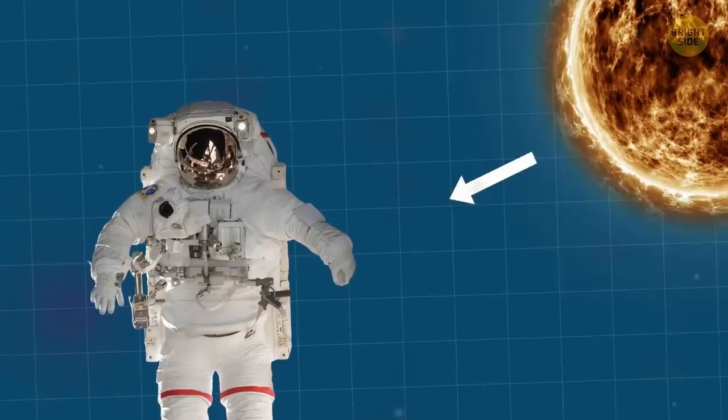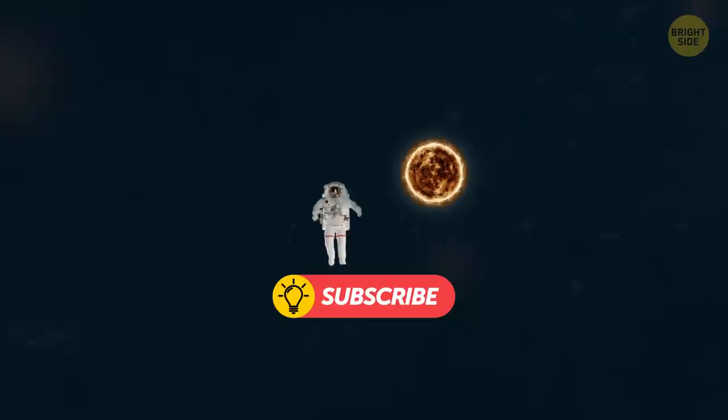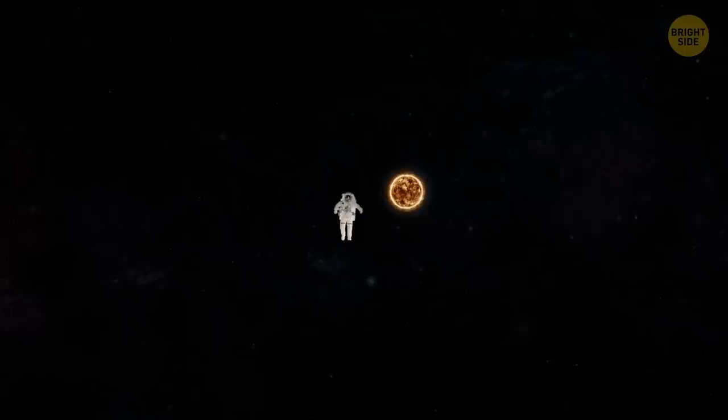As for the color, the white hue reflects the heat of the sun better than others, so astronauts don't get too hot. What's more, the white color is best when it comes to spotting a tiny dot of an astronaut against the vast expanse of black space.